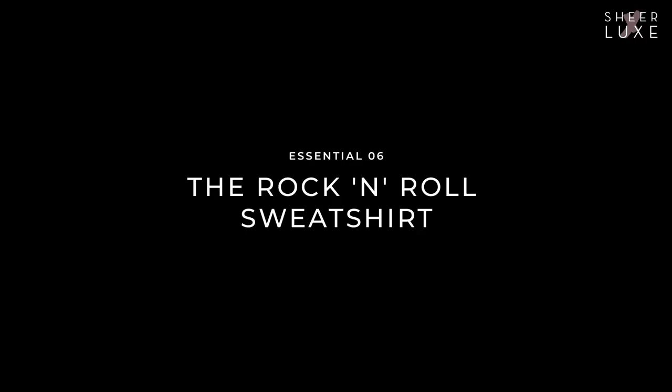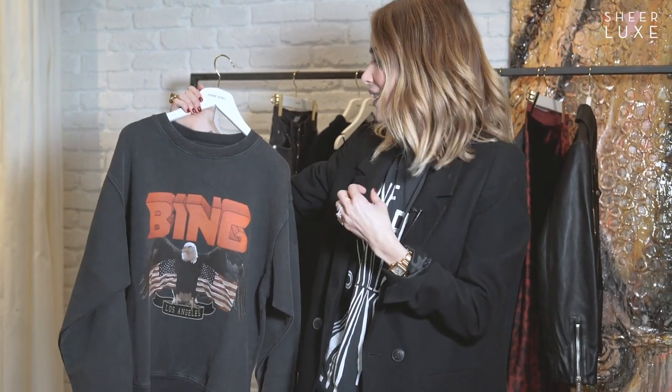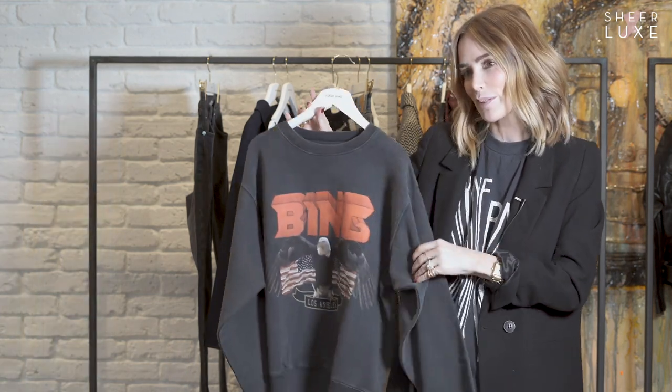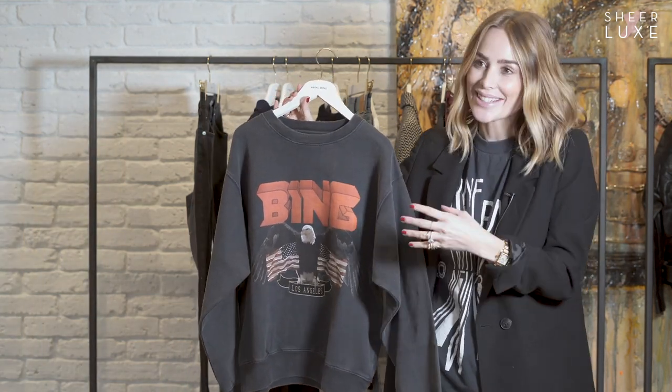I used to be in a band — I don't know if you know that. So I'm inspired by the rock and roll scene in Los Angeles and we do a lot of rock tees. It really works great for our brand. I think it's a great element to mix with the more classic pieces, and also underneath the leather jacket to really get that rock and roll look. This sweatshirt we've also designed in our Bing Kids range, so sometimes I like to wear it together with my daughter and son.